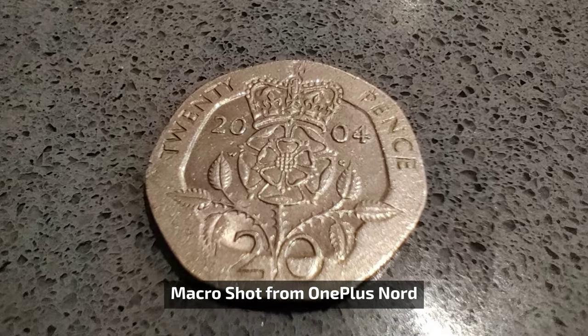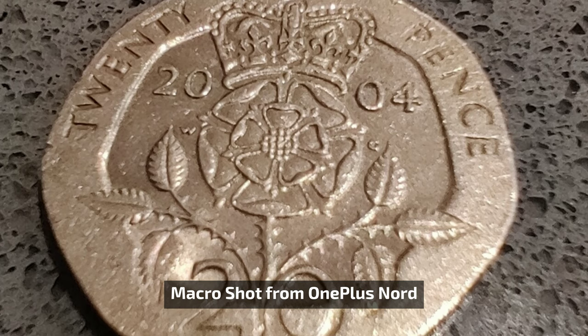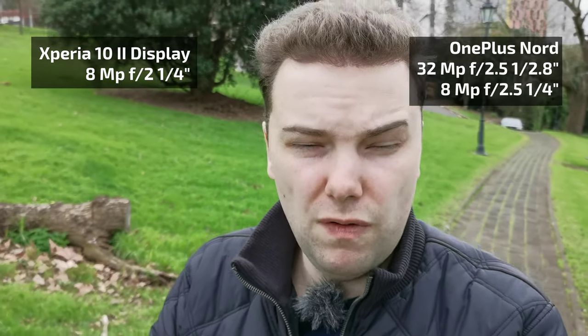Instead of a telephoto, the OnePlus Nord opted for a depth sensor at 5 megapixels — probably not necessary — and a 2-megapixel macro lens, which sample images and videos show isn't very impressive. For selfies, the Xperia 10 Mark II only offers an 8-megapixel camera with a 1/4-inch sensor, while the OnePlus Nord has a 32-megapixel main selfie with a 1/2.8-inch sensor, plus an 8-megapixel ultra-wide secondary selfie — offering much more flexibility.